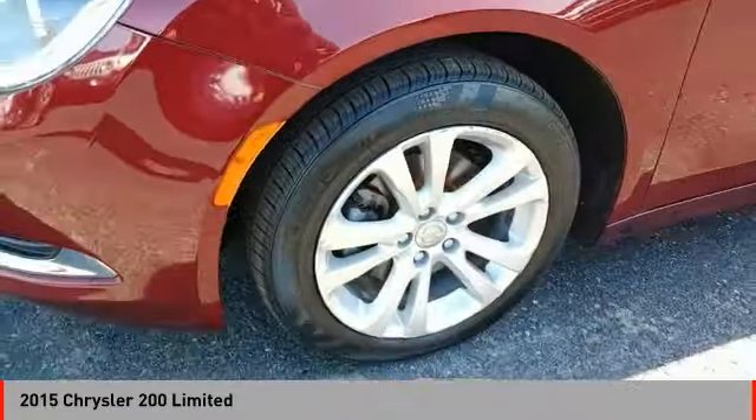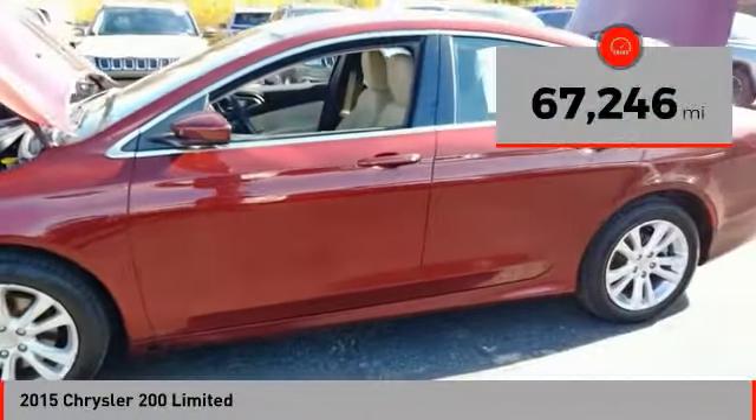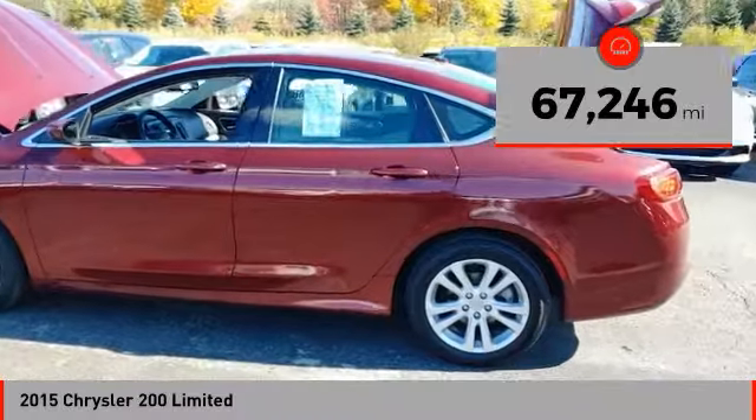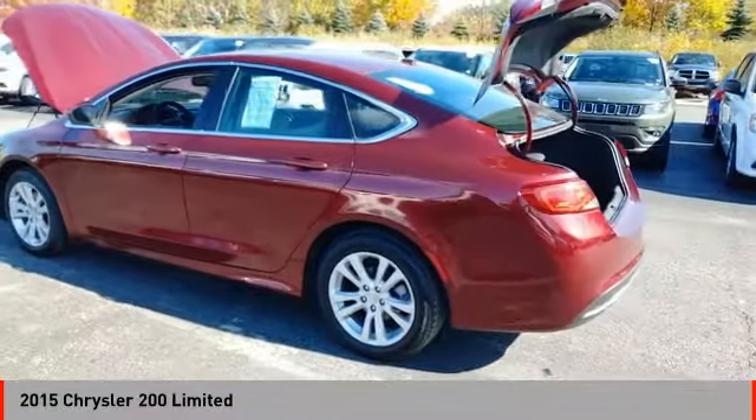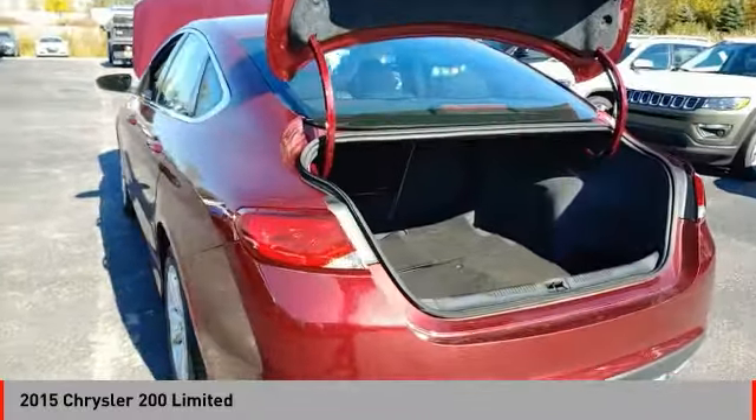This 200 model for Chrysler takes an aggressive step into a competitive market. This vehicle has less than 70,000 miles. If affordable style and reliability are what you're looking for, this vehicle couldn't be more perfect. Drive it today.